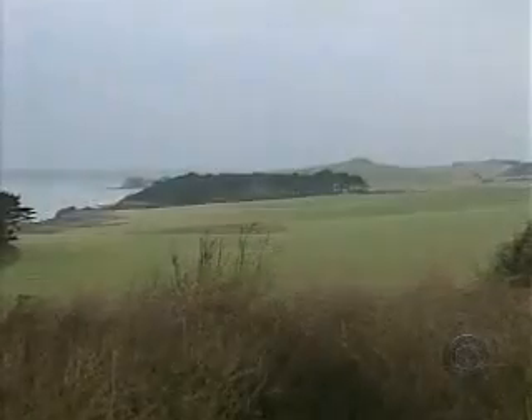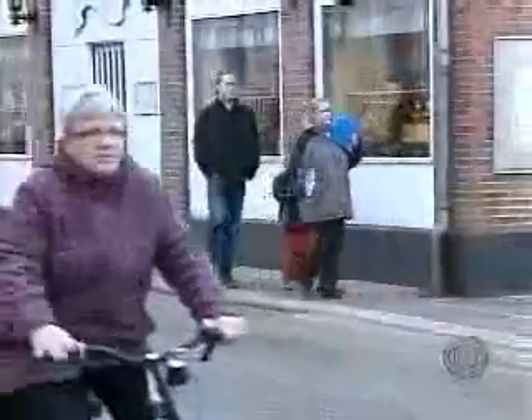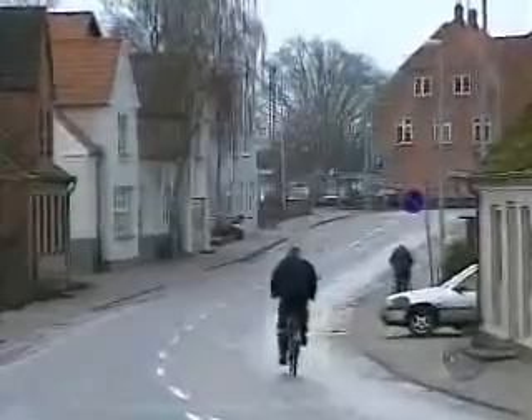Samsø. Area: about 40 square miles. Permanent population: about 4,000. All of them living a green dream.